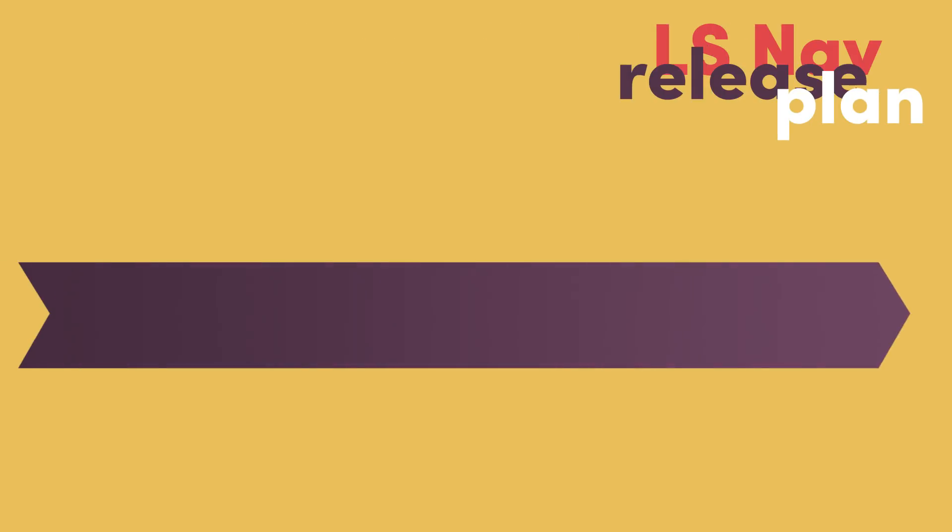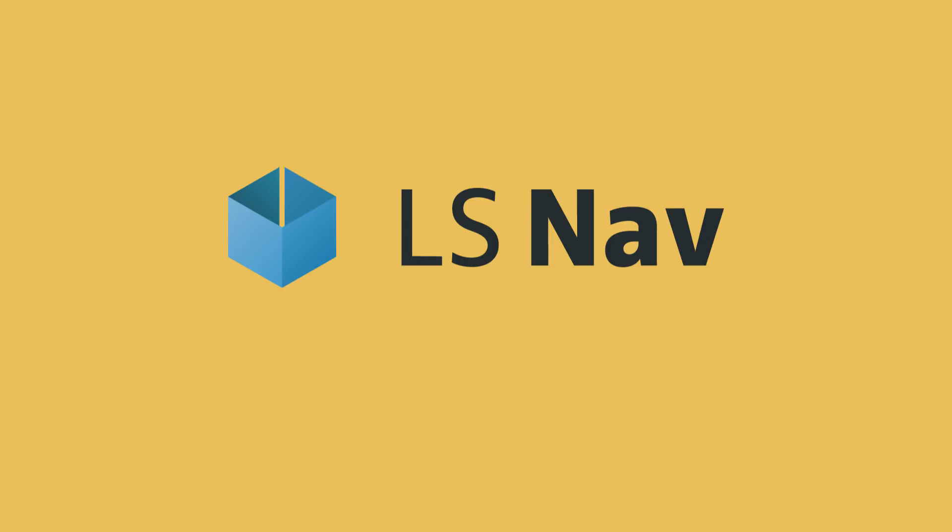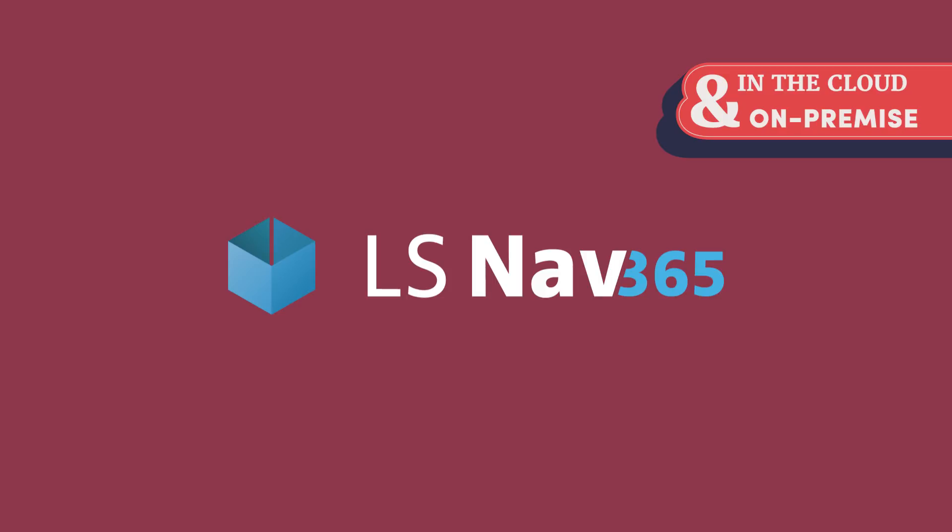Earlier this year we released LS NAV 2018, which is a logical continuation of the previous version 2017. This fall we will introduce LS NAV 365 — a new generation built for both cloud and on-premise deployment. LS NAV 2018 is built on Microsoft Dynamics NAV, while LS NAV 365 is built on Dynamics 365 Business Central, available in the cloud and on-premise.